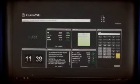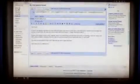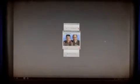QuickWeb's integrated browser gives you faster access to the World Wide Web. Reach your webmail in moments — it even imports your bookmarks and favorites. Skype allows you to talk face-to-face with friends across the globe or right next door.